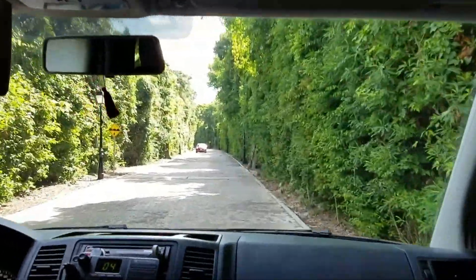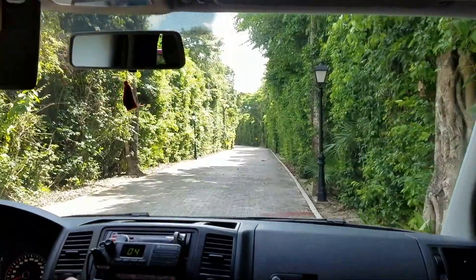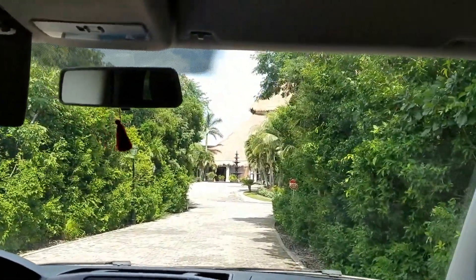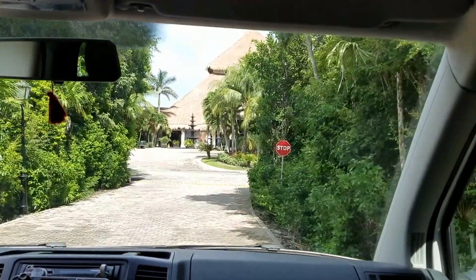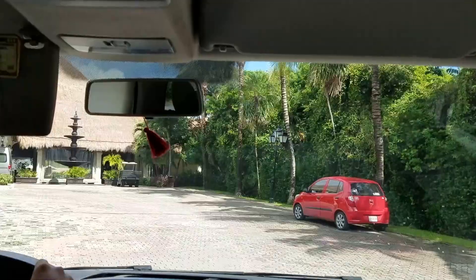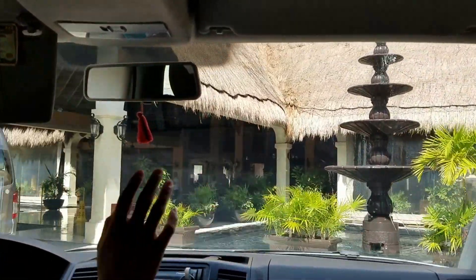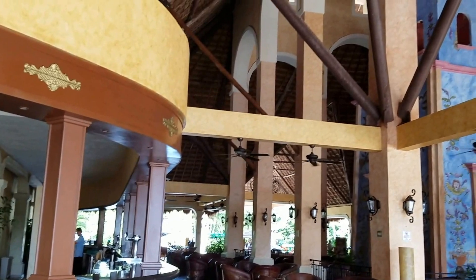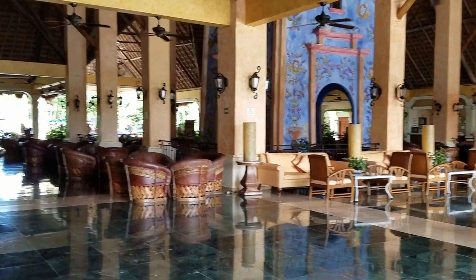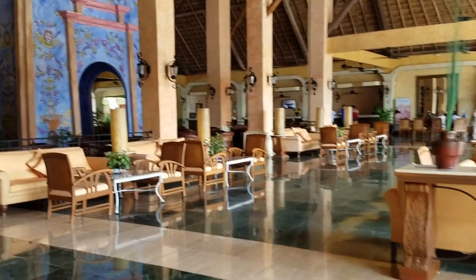We are entering the Grand Pallarium Riviera Maya. There is a group of resort sites here. This is the Riviera Maya Inn. This is the lobby of the Grand Pallarium Riviera — it's a complex that has several lobbies. This is the Riviera lobby.